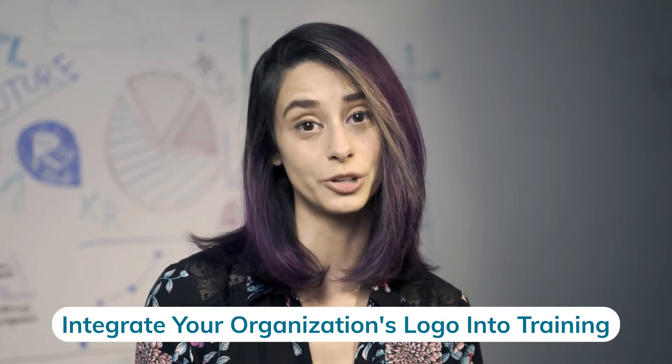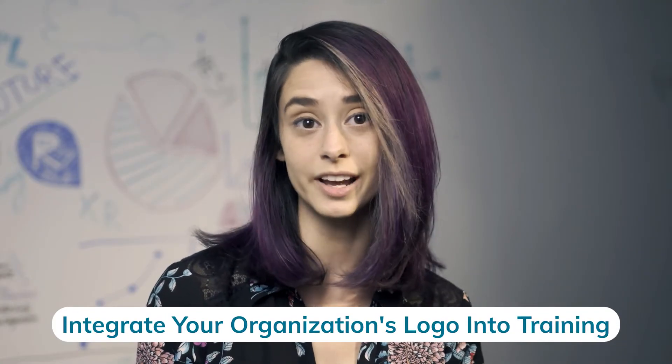Your organization's logo demonstrates your brand's personality and is a key identifier that your employees will recognize. We recommend incorporating your logo wherever you can. This can include your training content's headers and footers, navigation bars, and job aids.